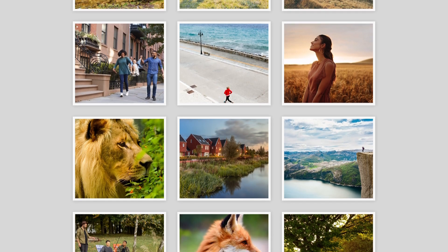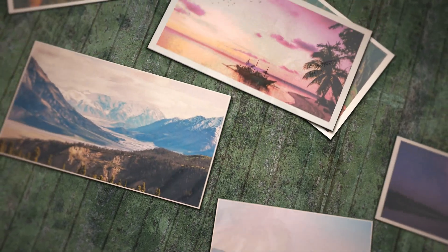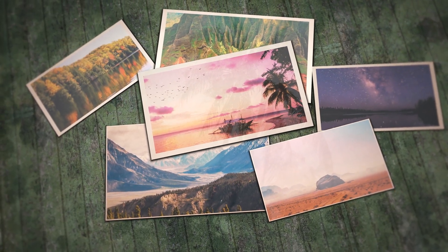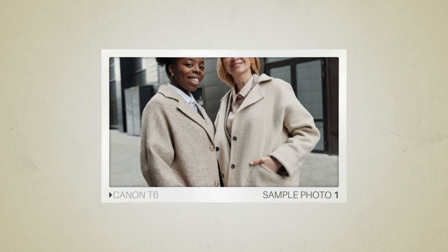Next, we will take a look at some sample photos from the Canon T6 and the Canon 100D. Keep in mind that these photos have editing done to them, so the result from your camera might be different. Let's start with the sample photos. Here are some sample photos from the Canon T6.